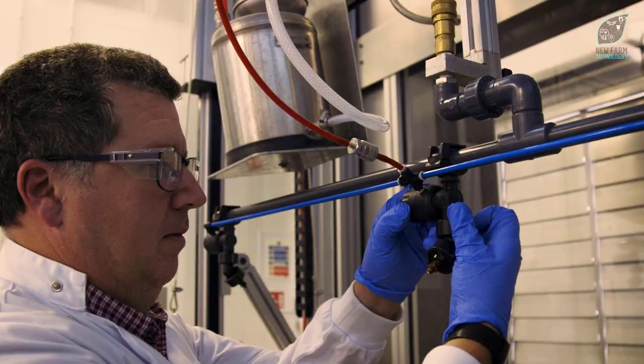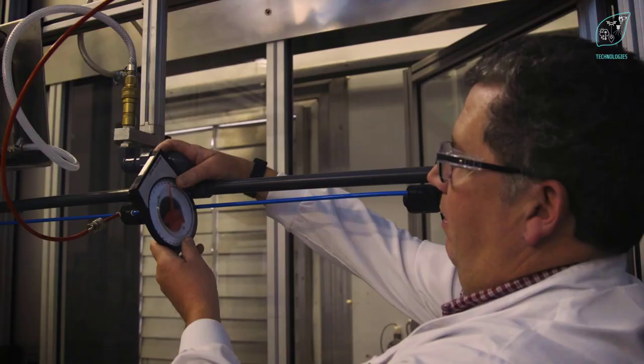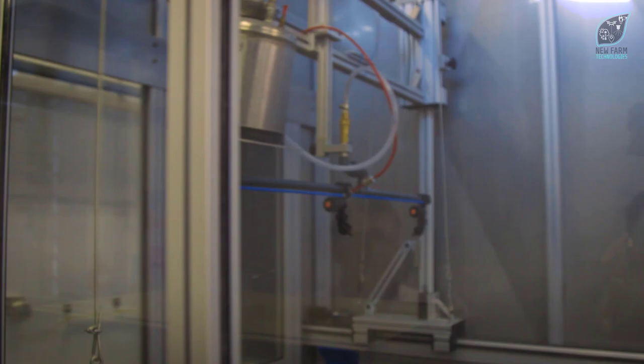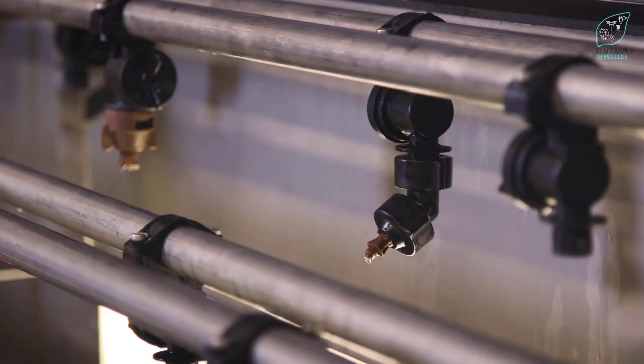We have a track sprayer here at Jellits Hill that we can set up with any spray parameter we would like to see in the field, but in a lab situation. We can change the forward speed, the pressure, and the angle of incidence of the nozzle itself. In the case of the 3D 90, we looked at the angle and changed it incrementally until we came to the maximum amount of deposit we could get onto the target. The angle of 55 degrees seems to be the sweet spot for the 3D 90 nozzle. From the testing we've done here at Jellits Hill, I personally believe it's a real step change in product deposition.